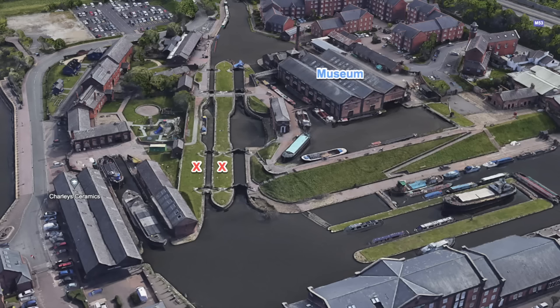Just to give you a bit of context, here's a picture that helps. The Shropshire Union Canal comes in at the top, goes through two locks, and then down into a basin. The lock that's been drained is the one between the two X's — that's where we are. You'll also notice the museum there, and in a bit I'll give you a quick taster of what you can expect to see inside.